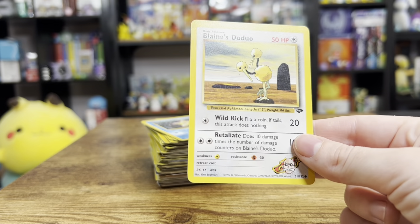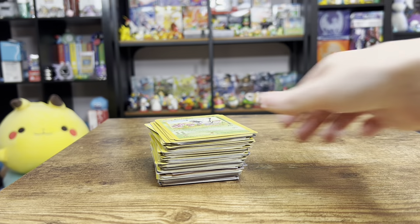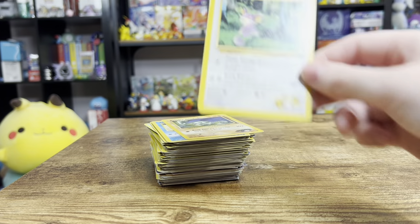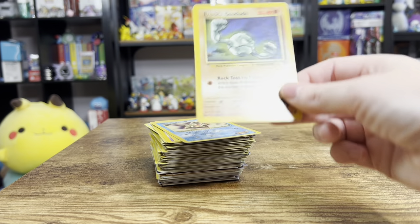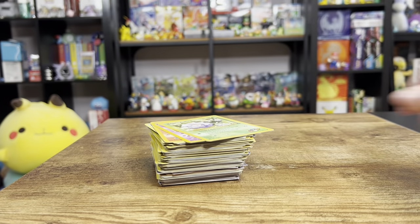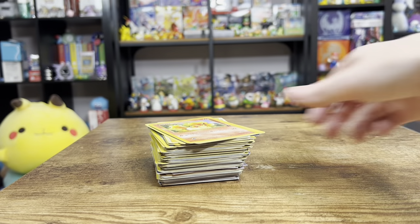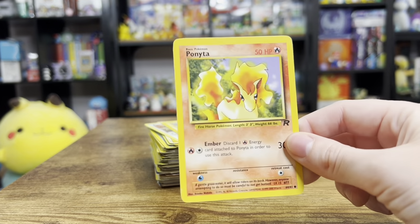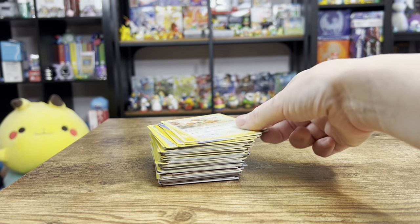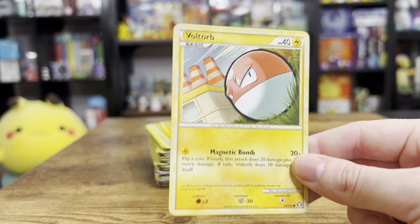Blaine's Doduo - because why not - that classic, classic art style there. Misty's Starmie. Butterfree - who doesn't love Butterfree. Lieutenant Surge's Rattata. Geodude. Misty's Starmie again. Koga's Koffing. Ponyta. Lieutenant Surge's Voltorb. Another Doduo - I really went hard on the Doduo's at this little con. Heart Gold Soul Silver Voltorb.